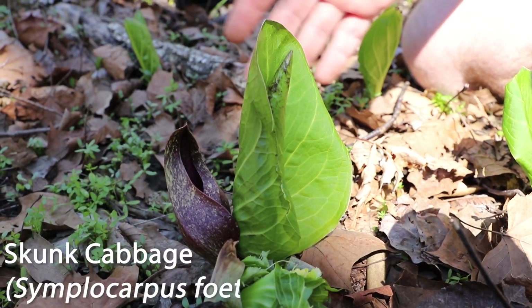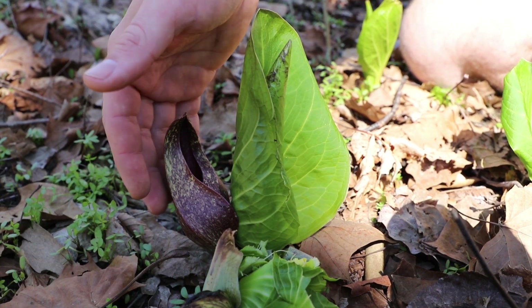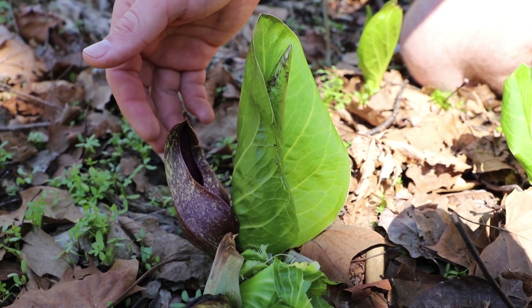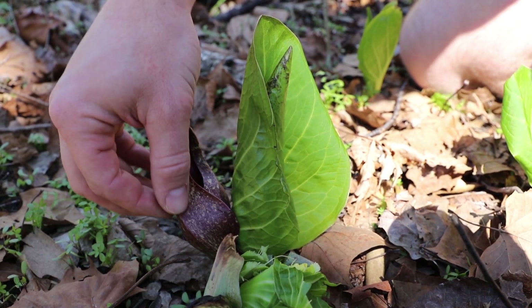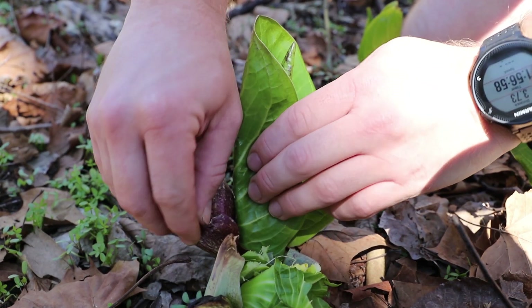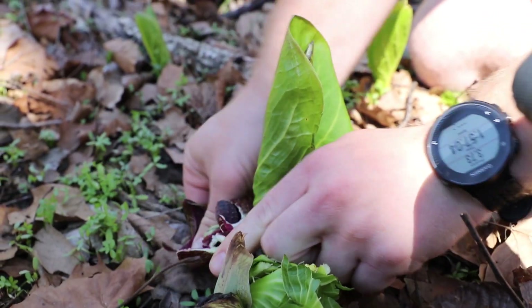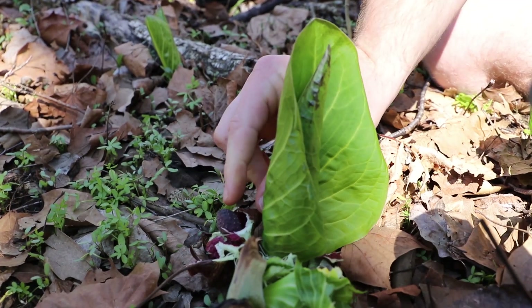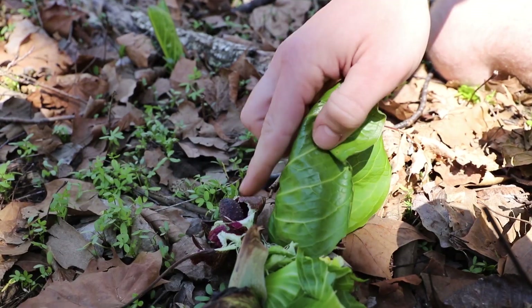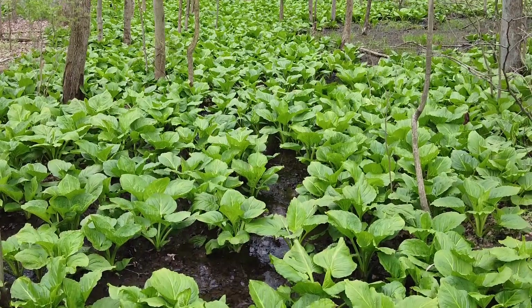This is a nice skunk cabbage individual here. As you can see, the leaves are starting to emerge, and then on the other side we have this hood-like structure, also known as a spathe, which is purple in color. And if you actually pull it back, it's holding inside the area where the skunk cabbage flower was and where its seeds are being produced, which is known as a spadix — this little structure right here. Thank you for joining me on my wildflower walk through Poland Municipal Forest. Hope to see you sometime.